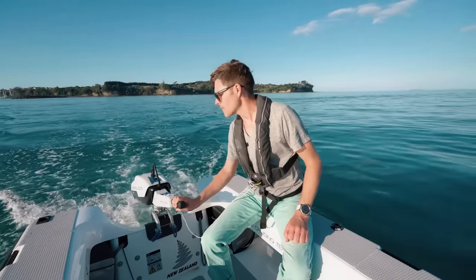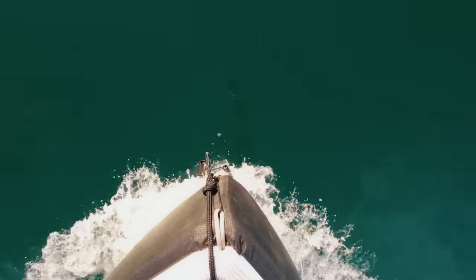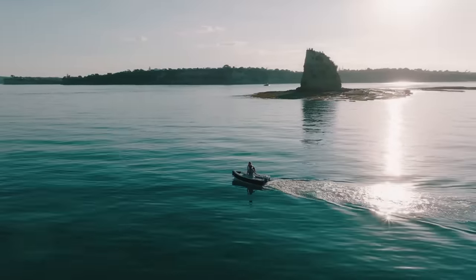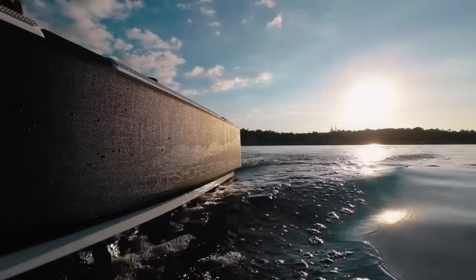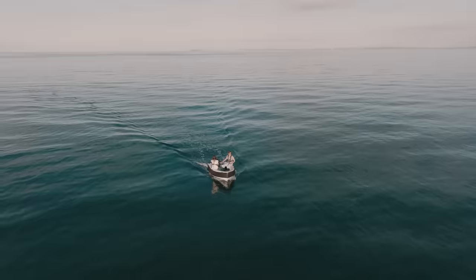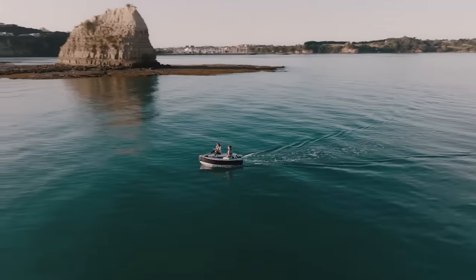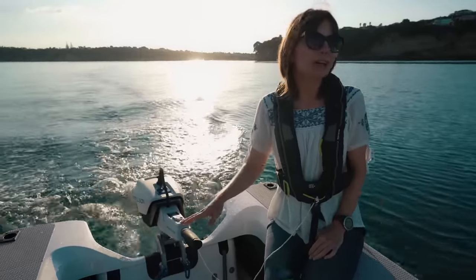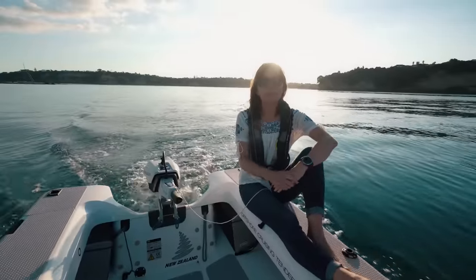We've got good calm seas today — worth pointing out. The battery times, the wattage, everything depends on the environment, sea state, and wind. Right now we're in absolutely perfect conditions with no currents, no wind, no waves. It's the best-case scenario — just like Sunday driving. As long as you're not in a rush and just in the mood to chill, you've got basically cruise control.